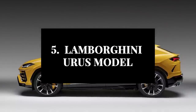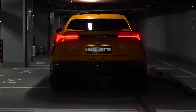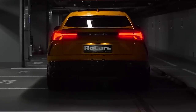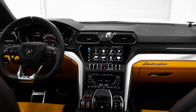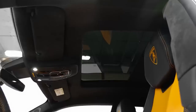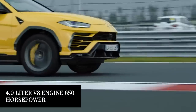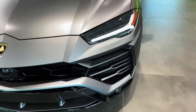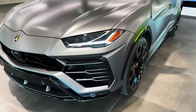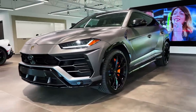First up, let's take a look at the Lamborghini Urus. This stunning vehicle boasts a sleek and aggressive design that is sure to turn heads on the road. Under the hood, the Lamborghini Urus is powered by a 4.0-liter V8 engine that produces a whopping 650 horsepower. This engine is paired with an all-wheel drive system, ensuring that you have plenty of grip and traction in any road conditions.